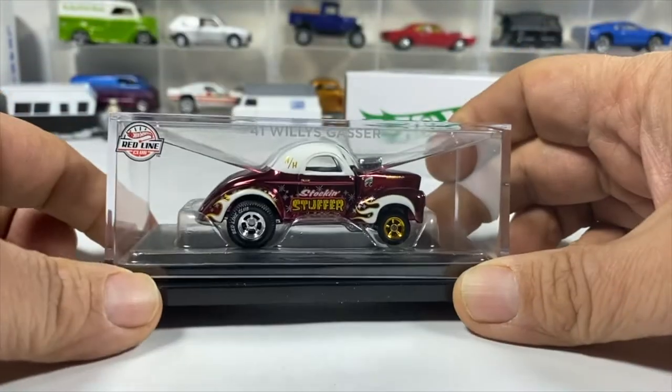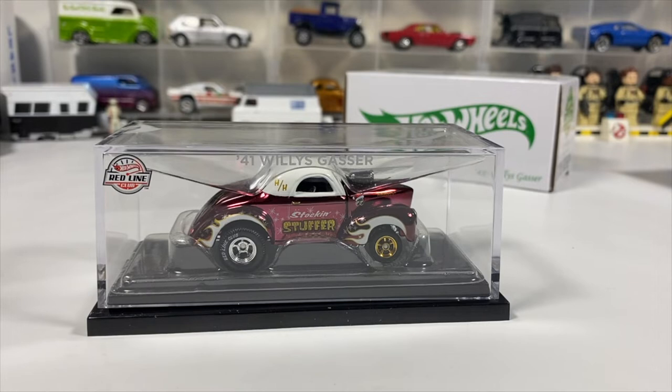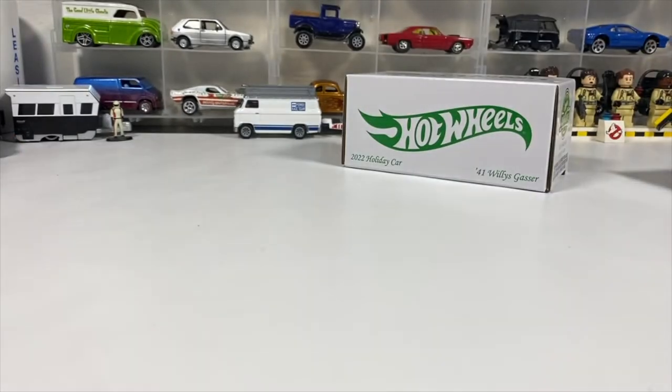I'll take some pictures for Instagram later. I'm going to box this back up and wrap it and put it on the Christmas tree — it's my Christmas gift to myself. You were limited to two per person; I only got one because I'd rather spend that money on multiple different cars. I may or may not do the Red Line Club next year, so I'm trying to get what I can to commemorate being in the club.